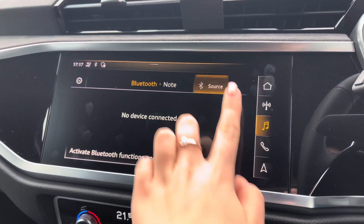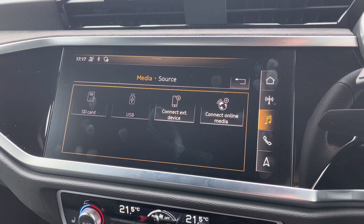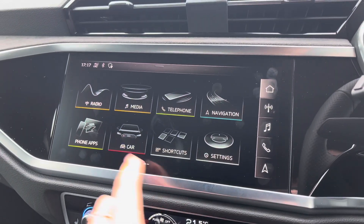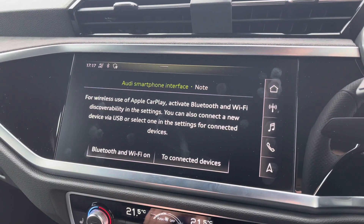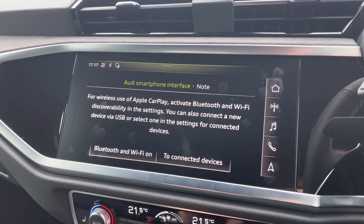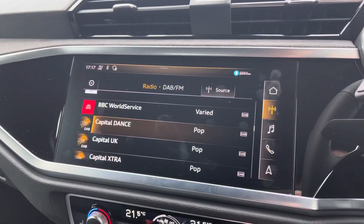You do have both your telephone and media settings allowing you to connect very easily to the vehicle's Bluetooth interface, whilst you can also connect your mobile device to the Audi smartphone interface which allows you to use Apple CarPlay, and I will insert a video link showing you how to set this up as it's very easy to do so.